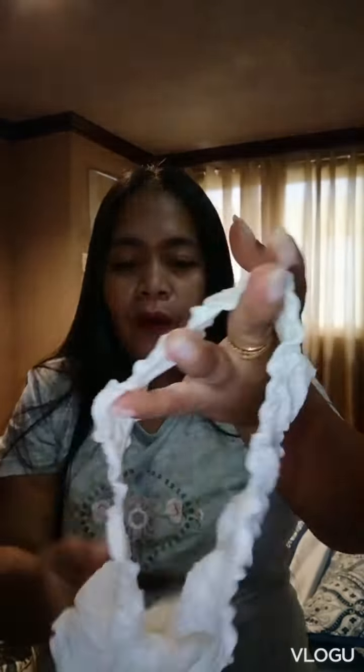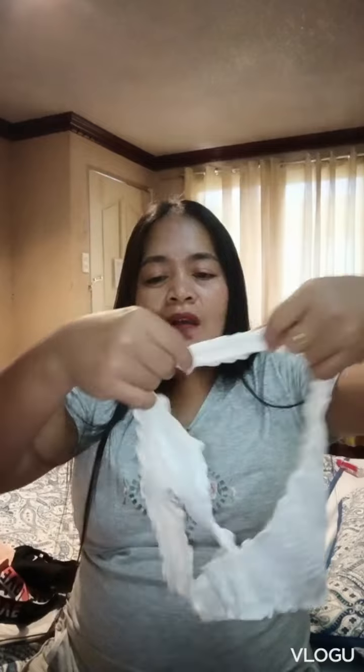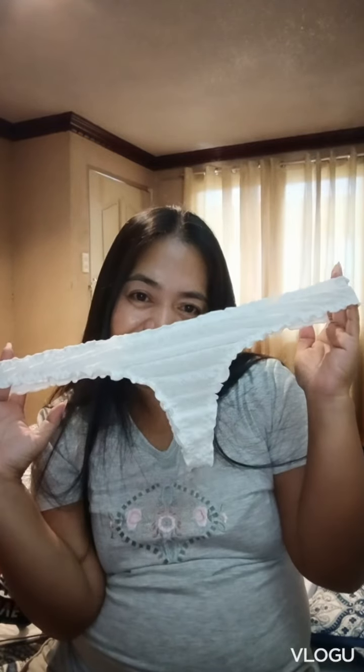And next but not the last! Oh, this is white color — oh, it's nice! Wow, wow, oh it's a nice color, guys. Wow, nice! And next — white color, white color, and elastic. Guys, elastic!